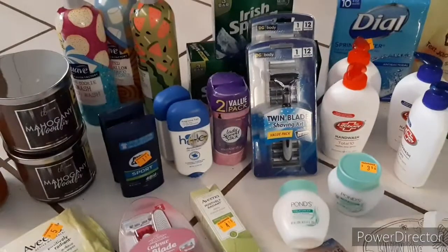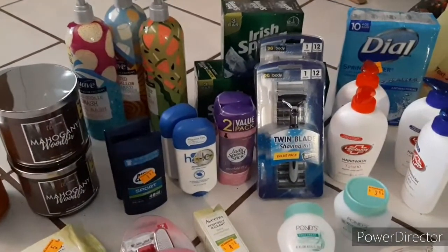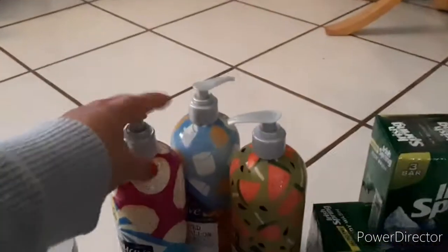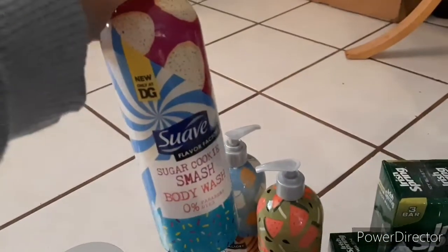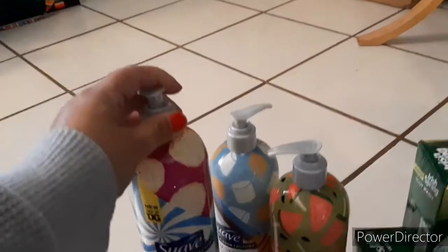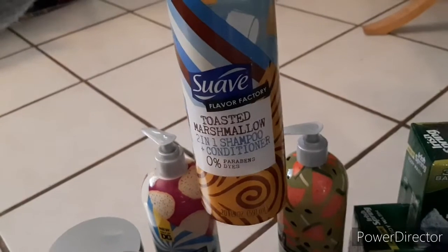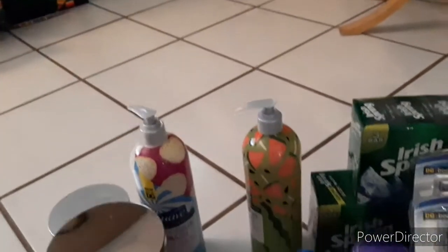I'm going to show you some of the items and show you the receipt. Suave Body Wash Sugar Cookie is $1.08. This one is a 2-in-1 shampoo conditioner — Suave is $0.90 on that one. There is a digital coupon on this one, and I got one of these for a penny, so that was cool.